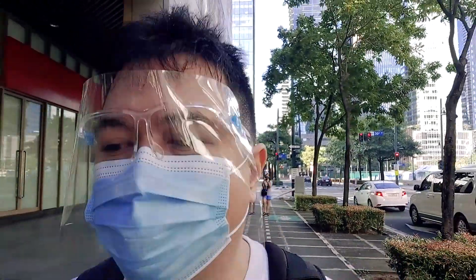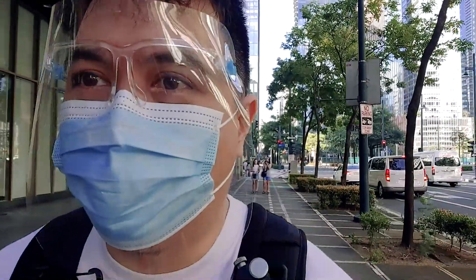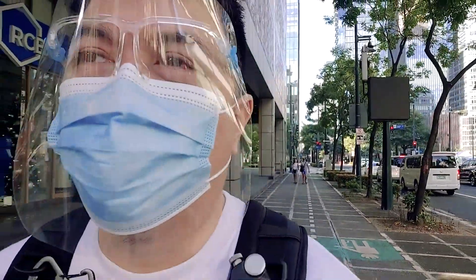What is up? We are back in BGC and I'm quite excited today because I get to use the 85 for a portrait shoot. So that's what we're doing today — a portrait shoot with the 85mm f1.8.